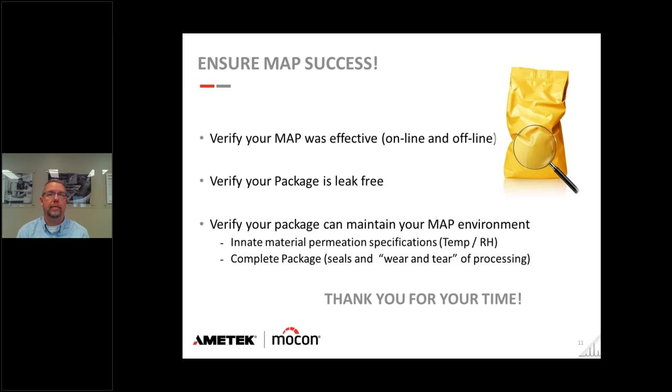Next question: 'Do you have any advice for bread in MAP packaging as we find a lot of pinholes?' I work primarily on the analytical side, so I have some colleagues — food scientists — I can ask. My question back is: are you heat-sealing the bread packaging, or is it more like a standard bread bag closed with a wire band? The answer would be quite different in each case. We have your contact information and will definitely follow up on that question.